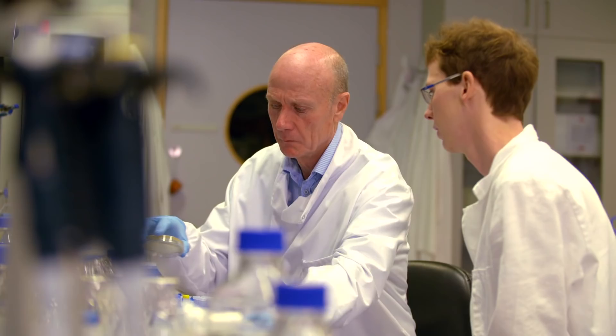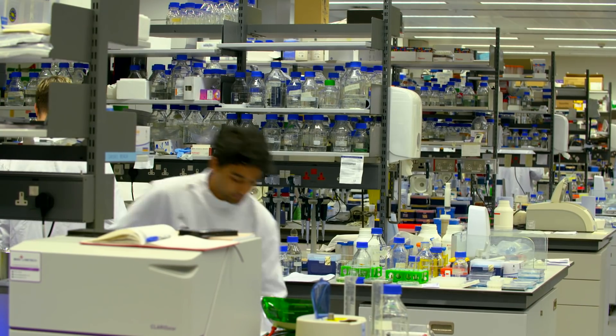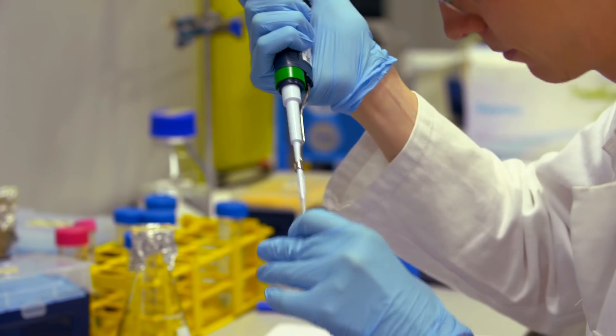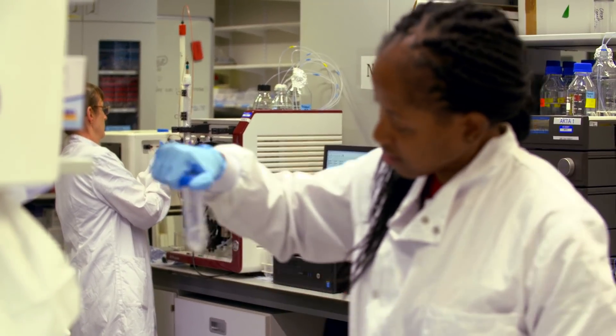It's kind of a convergence point of our knowledge and technology and innovation which has come together, which has provided the huge opportunities that synthetic biology now offers. Synthetic biology uses bioscience and engineering to change or make new living systems and cells, using the basic engineering principles of the design, build, test and learn cycle.